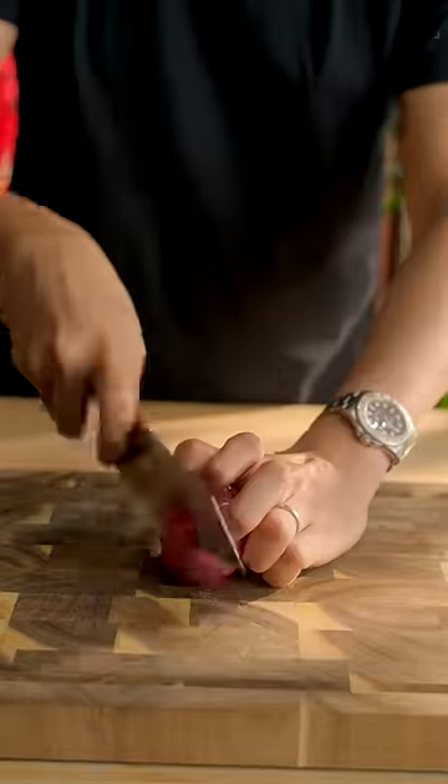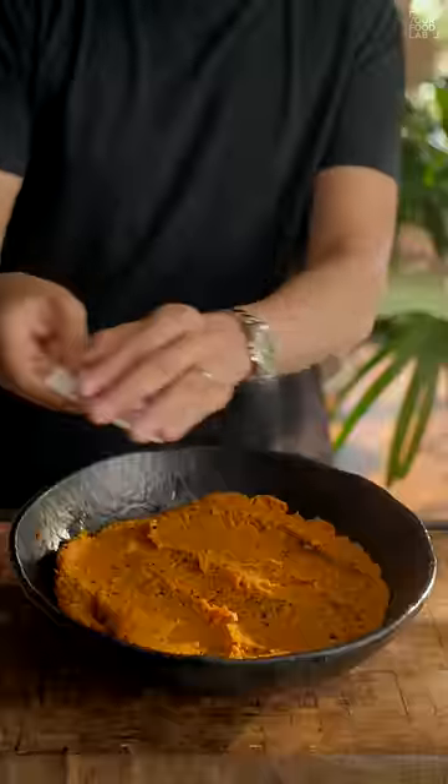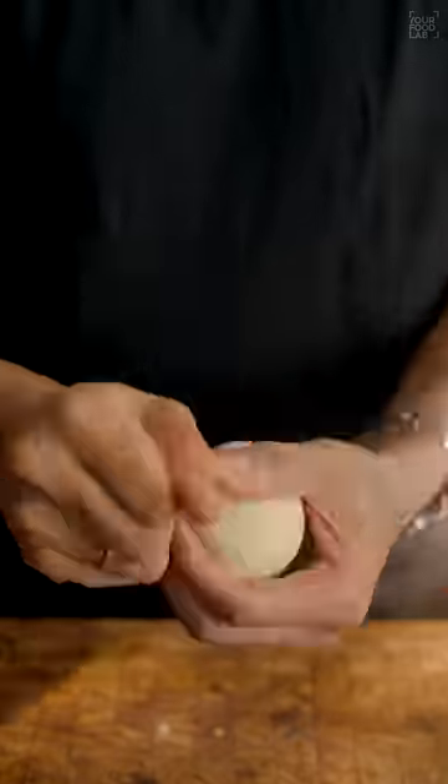Now you may ask why this is a Piyas Ki Kachori and not aloo ki. A good amount of raw diced onions are added to the filling. It's very important that you don't cook the onions — the raw onion crunch in the filling is what makes it special.